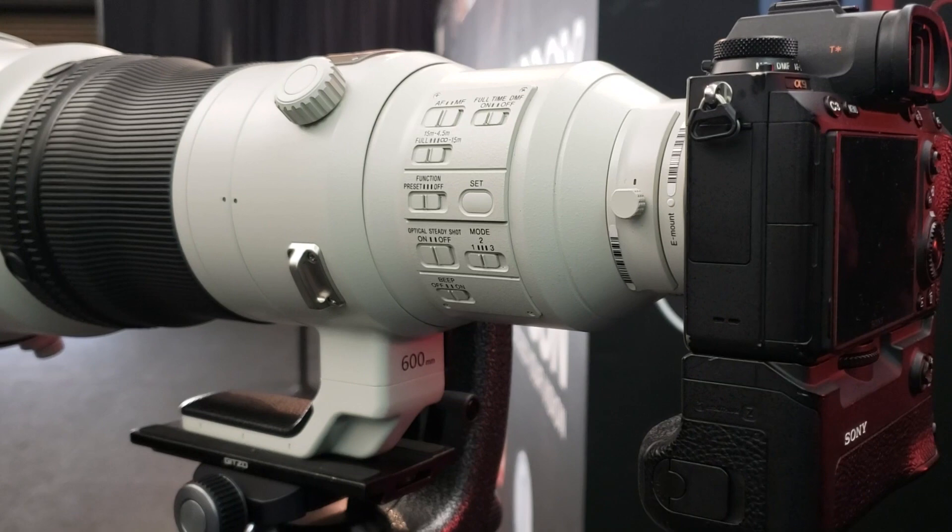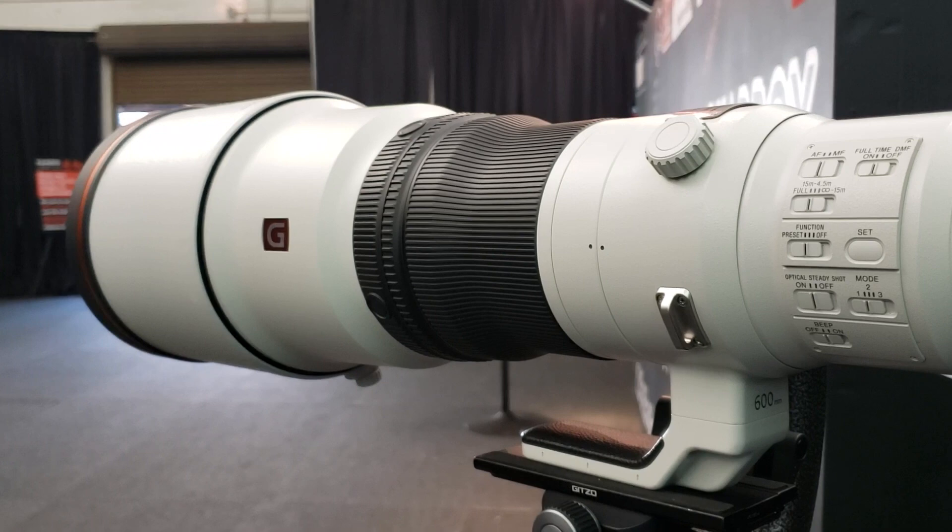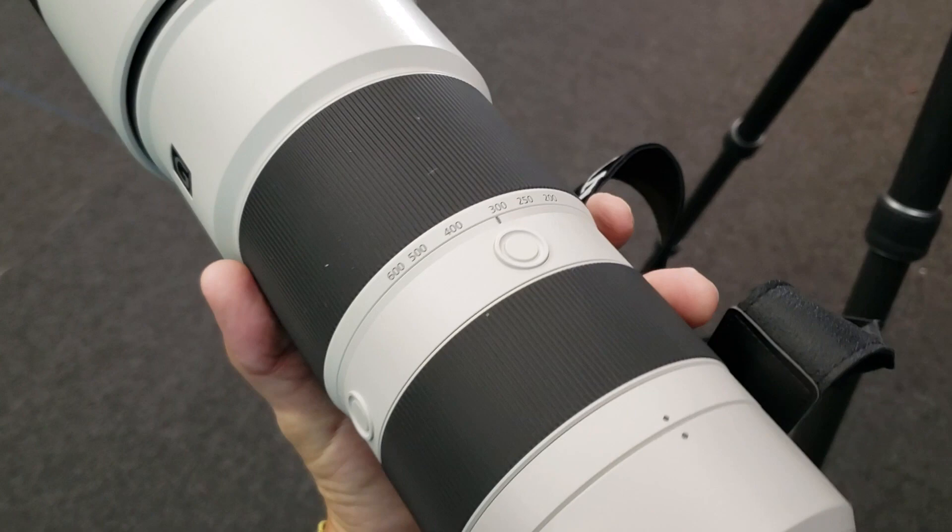I had every intention of using this amazing 600 millimeter f4 lens, but I've already used this lens at a prior event. I wanted to get my hands on the 200 to 600 millimeter lens and see what it was capable of.